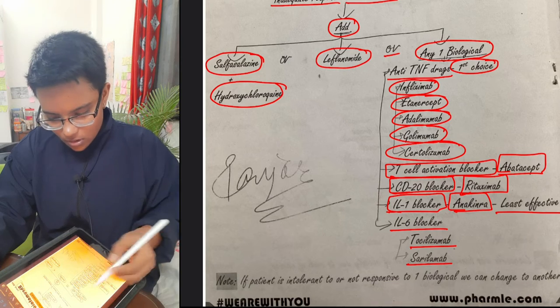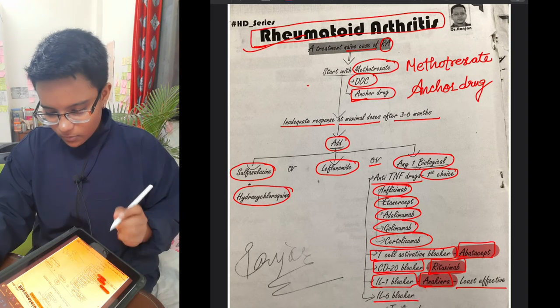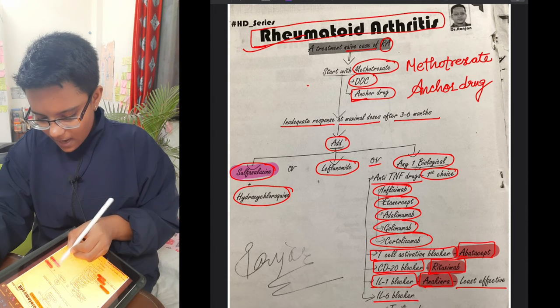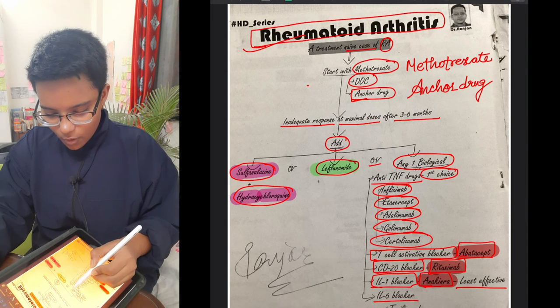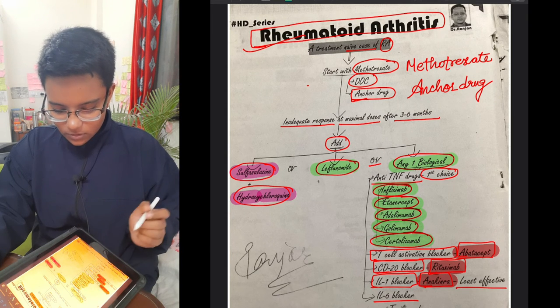There is a trick to memorize these drugs. Remember rituximab, abatacept, and anakinra. The DMARDs to know are sulfasalazine, hydroxychloroquine, leflunomide, or any one biological — infliximab, etanercept, adalimumab, golimumab, or certolizumab.